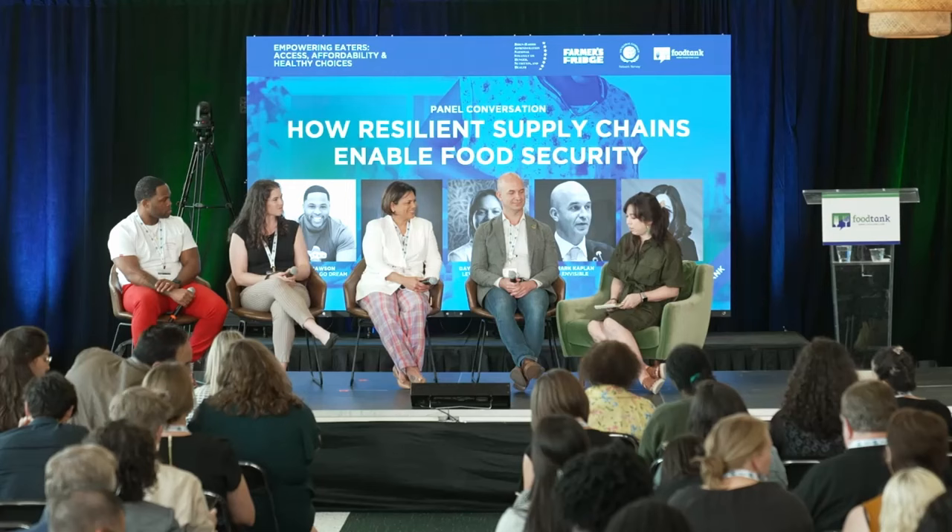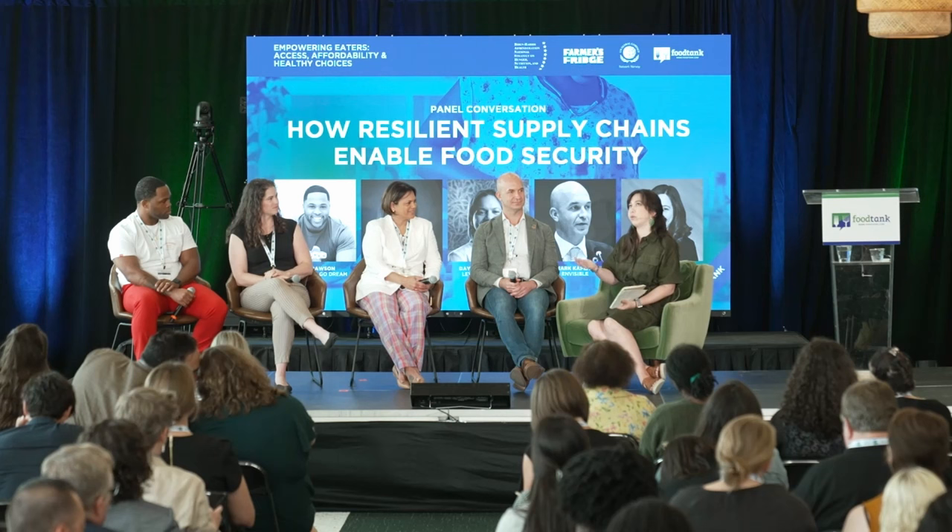We stood up a new regenerative agriculture program that we're very proud of, because we now have a team of two to three hundred grain originators who speak sustainability. They can talk to a farmer about cover crops, tell them all the important details, and connect them with a specialist — having this conversation both upstream and downstream.